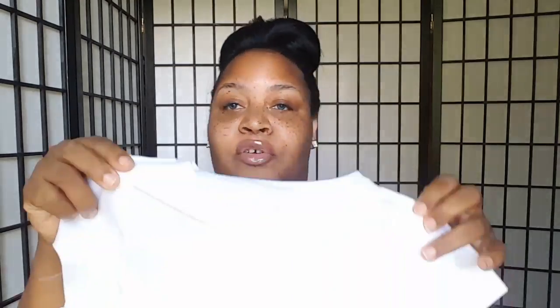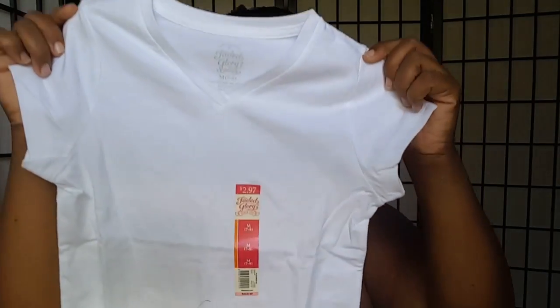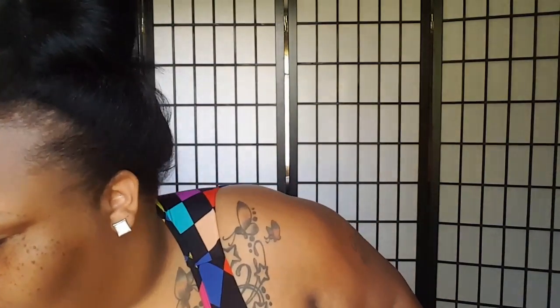Also, this is actually for Destiny. It's some plain t-shirts with a V-neck. I have a white one here and a black one. And they were $2.97.